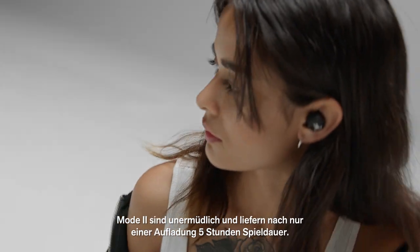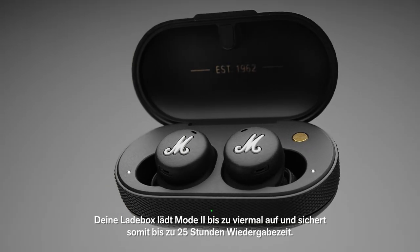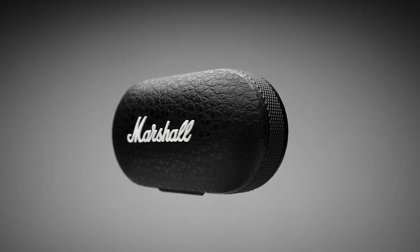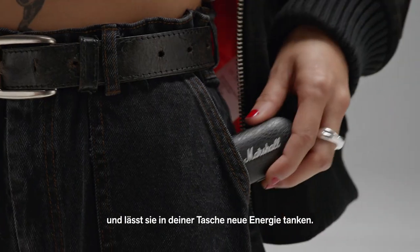These headphones are relentless, delivering 5 hours of wireless playtime on a single charge. Your charging case will charge Mode 2 up to 4 times, for a total of 25 hours of playback. Any time you need more power, just place your headphones in the charging case and leave them to charge in your pocket.